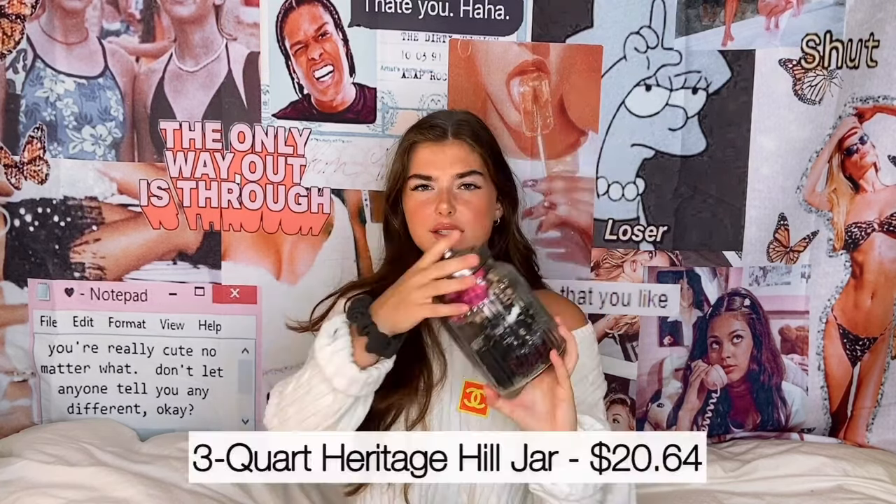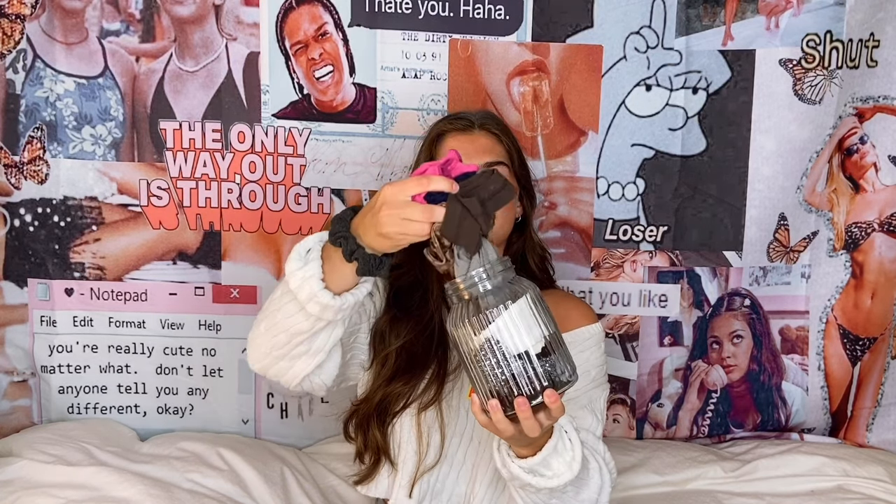The next thing I want to share with you is these little glass jar things. I just buy a bunch of them and keep stuff like headbands and scrunchies in them — it's just a lot more organized. I keep them on the door handle of my room and bathroom. I put the lid on and it looks a lot nicer.